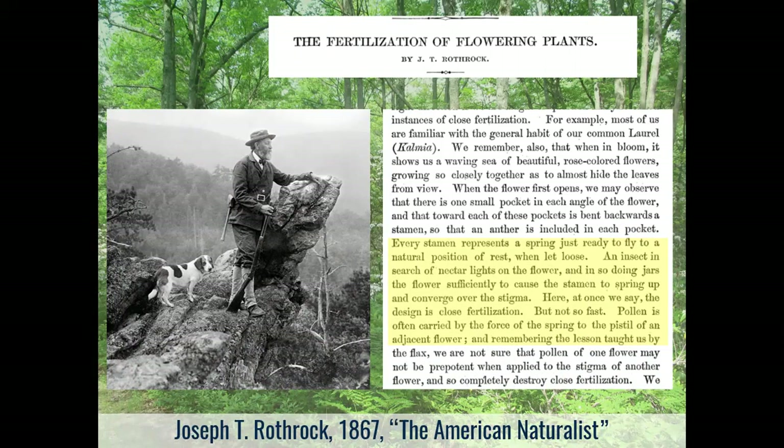Joseph Rothrock — the father of forestry in Pennsylvania — did a lot of work on this plant and other pollinating species in 1867. He noted that the stamens were like a spring just ready to fly when let loose, and that pollen is often carried by the force of the spring to the pistil of an adjacent flower. He and others thought the pollen was being shot out of one flower and landing in another. Given how the flowers are so grouped together at the top of the plant, that theory percolated in the botanical community for a very long time.